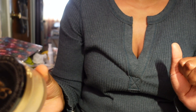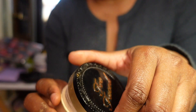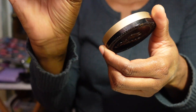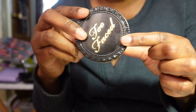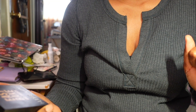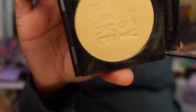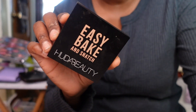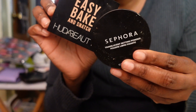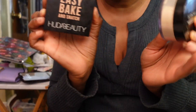The Too Faced Born This Way Ethereal Setting Powder - I haven't used it in quite some time and don't remember if I liked it, so I'm going to keep it and try to get more use out of it. I also picked up the Huda Beauty Easy Bake and Snatch Powder in Blondie during the last Sephora sale. I really like this - I mix it with the Sephora Collection powder, going in with Blondie first then layering the Sephora one on top. Keeping.